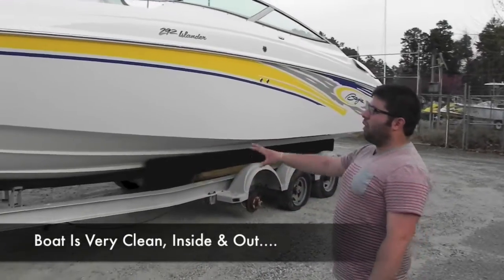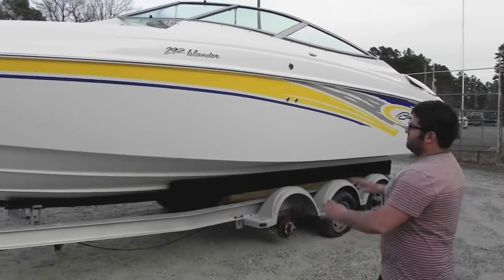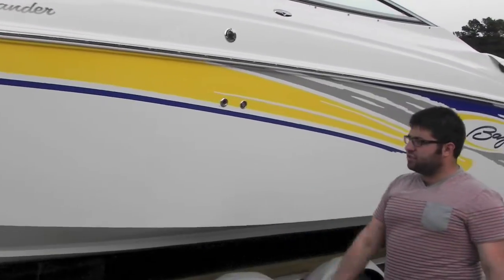Great color combo — white with the yellow, blue, and silver. Really nice boat. No dock damage, no scratches, no anything. We just freshly detailed it. Shines like you wouldn't believe. You can see a reflection in it.